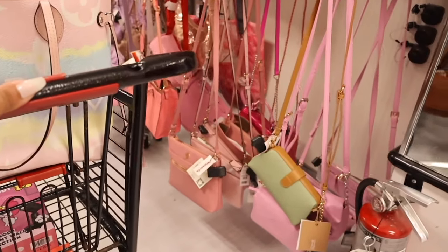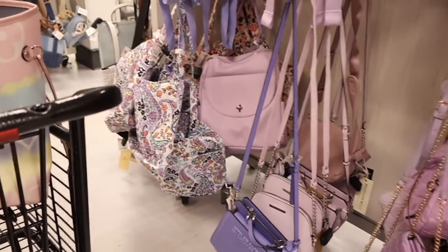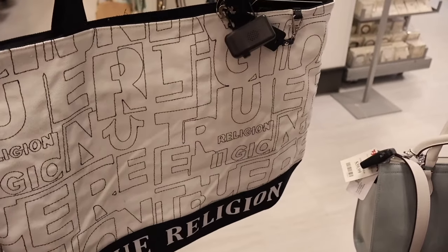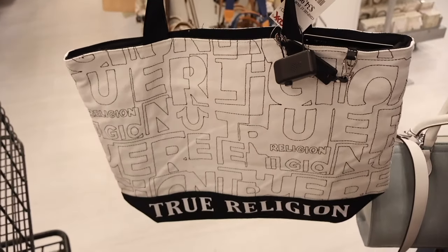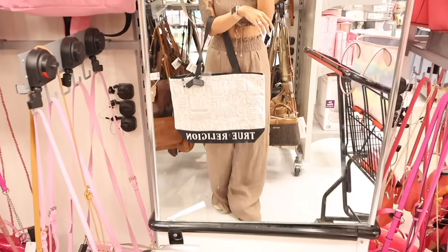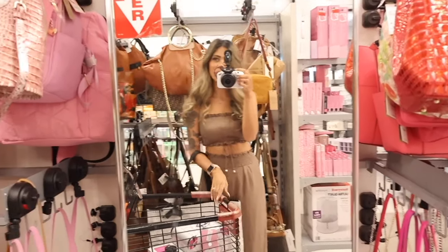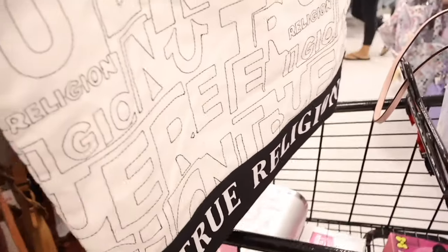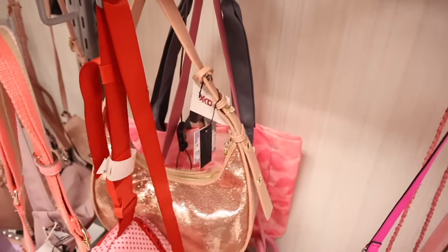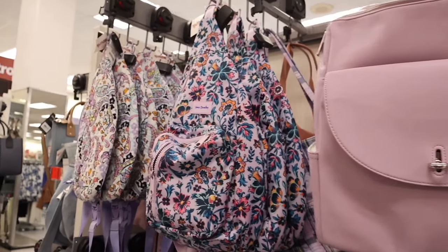We just made it over to the purse section. Look at this True Religion tote — we never see totes like this from True Religion and it's only $35. I tried it on at the mirror — it's perfect for the pool and the beach. They also have Adidas, full-size Juicy Couture backpacks for only $30, and Bradley totes for only $25.